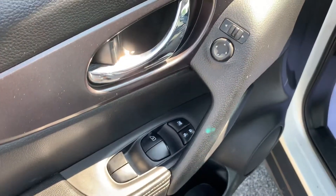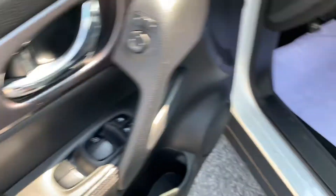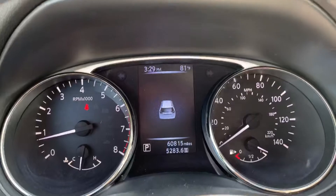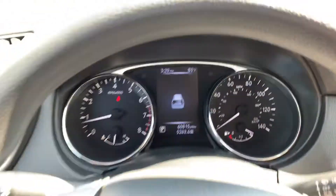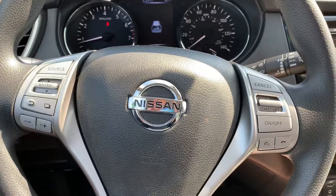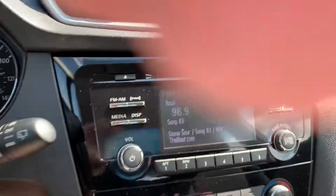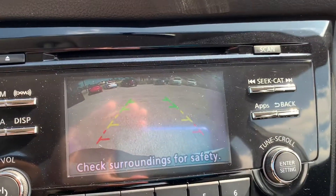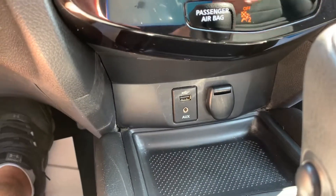Going inside, we've got keyless entry, power windows, locks, and mirrors. We've got a cloth interior. 60,000 miles on this one. Cruise control and Bluetooth. XM radio. This one's equipped with the backup camera. Also has the auxiliary and USB in.